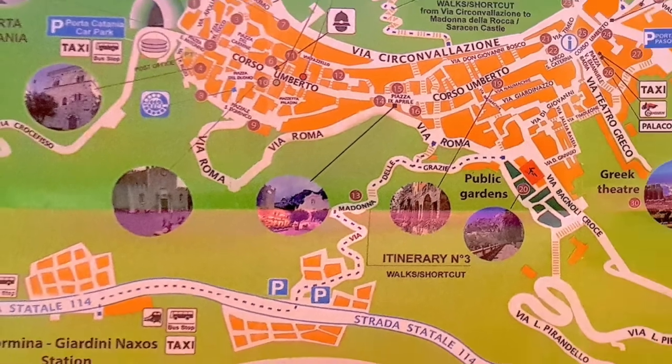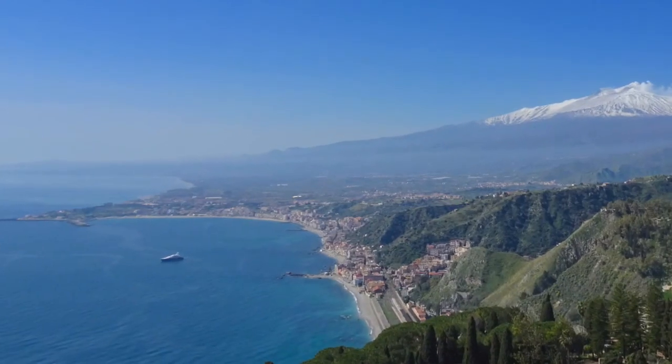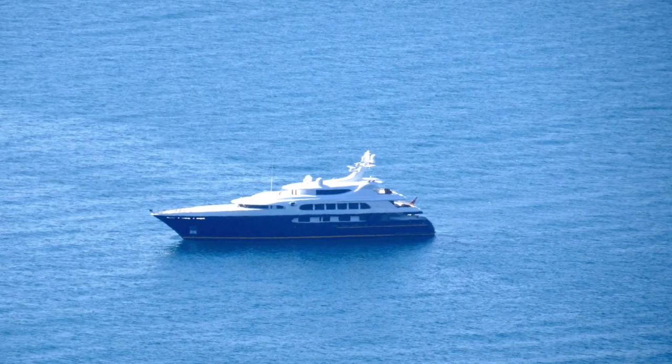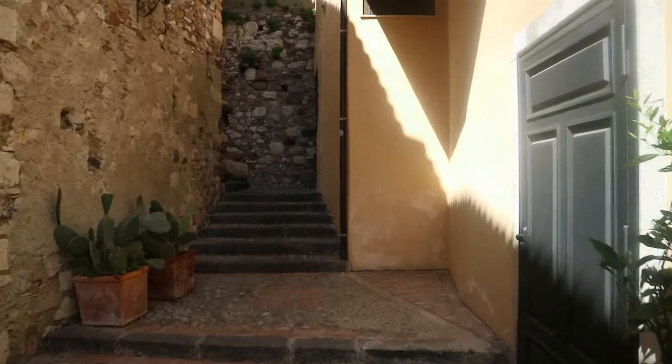I'm walking down a road called via Roma — it runs sort of on the coast, parallel to the main street, and it's an absolutely smooth road. The views of the coast and the cliff edges are absolutely fantastic. I'll show you a picture of a boat way out at sea so you can work out how far it is — just absolutely beautiful. I would never have discovered this had I not gone off the beaten track for a wander.